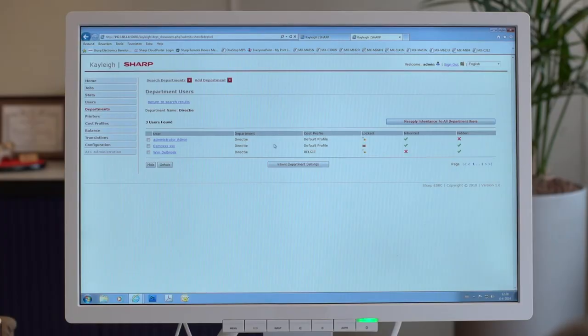Our Job Accounting Plus software does even more. It gives you all the benefits of the standard version with the added convenience of our secure print release feature. SHARP, intelligent office technology for everyday use.